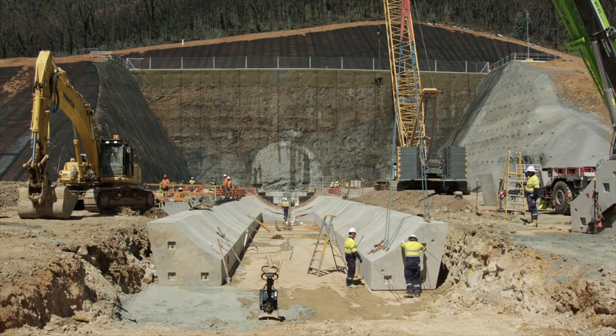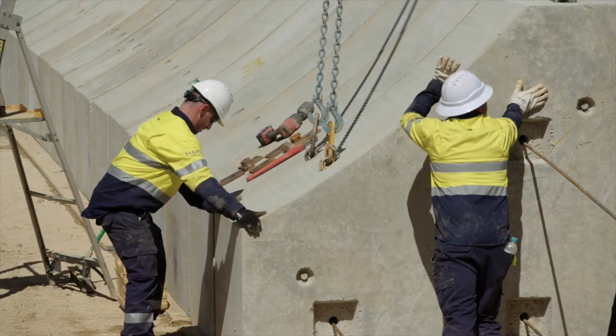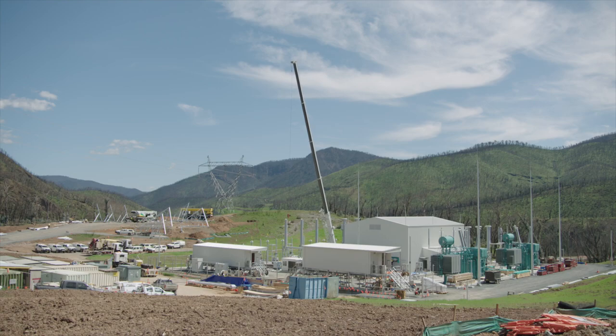This month the key areas of progress on the Snowy 2.0 site are the tunnel boring machine cradle at the main access tunnel portal, the exploratory camp, and the construction power substation.